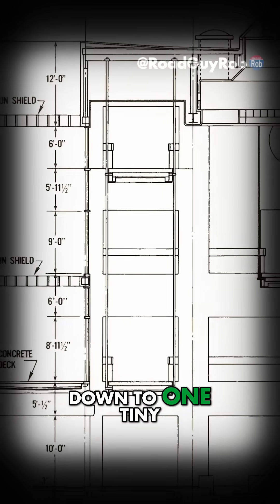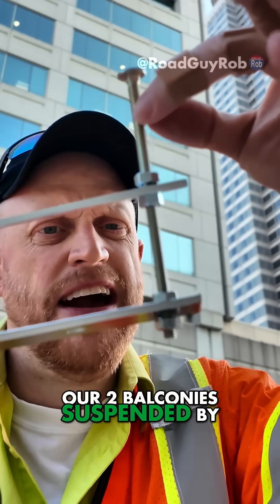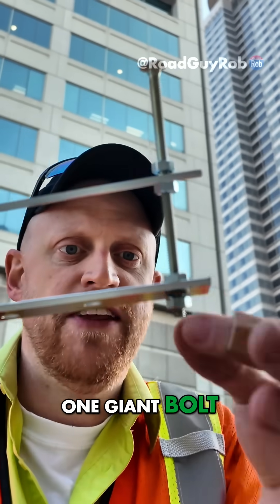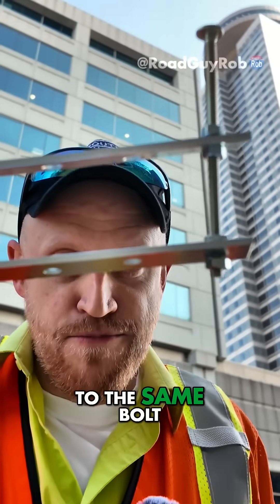The entire disaster came down to one tiny design change. The original plan had the two balconies suspended by one giant bolt, and then they'd screw a nut up to kind of hold it — so both balconies are anchored to the same bolt.